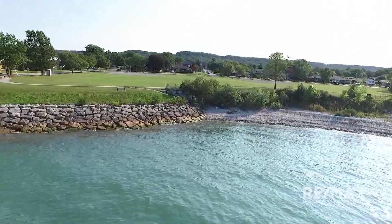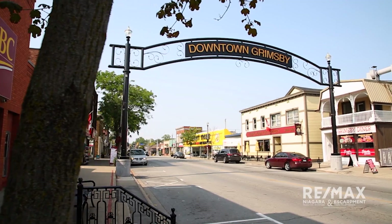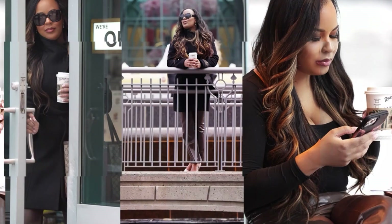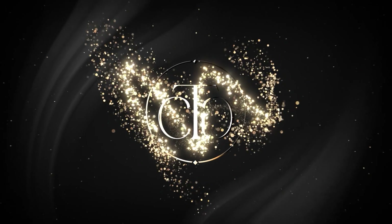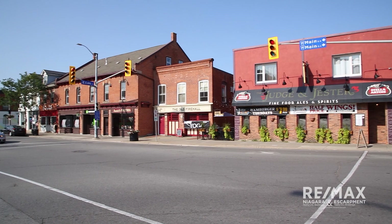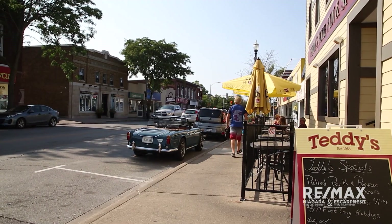If you talk to anyone who has ever visited Grimsby, they'll quickly tell you how beautiful the downtown is. Quaint little shops and stores on cozy small streets, it makes for a wonderful walk in any season.